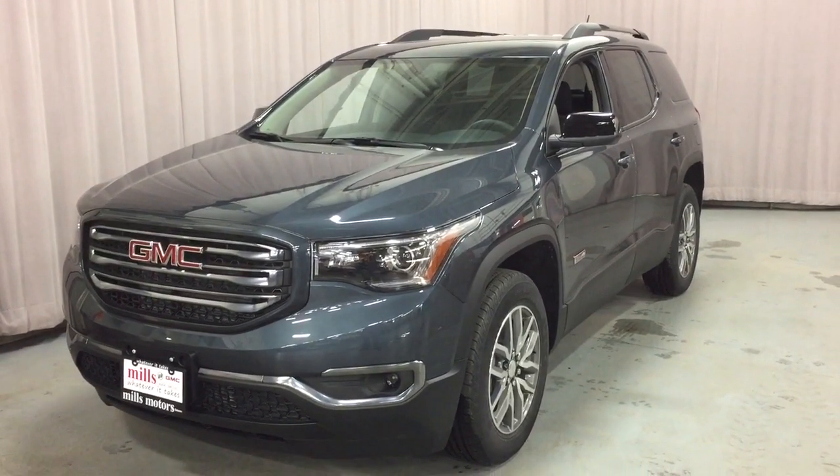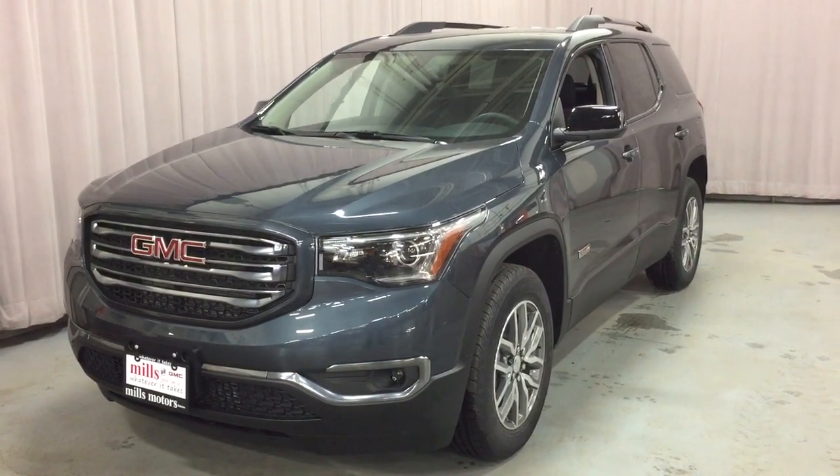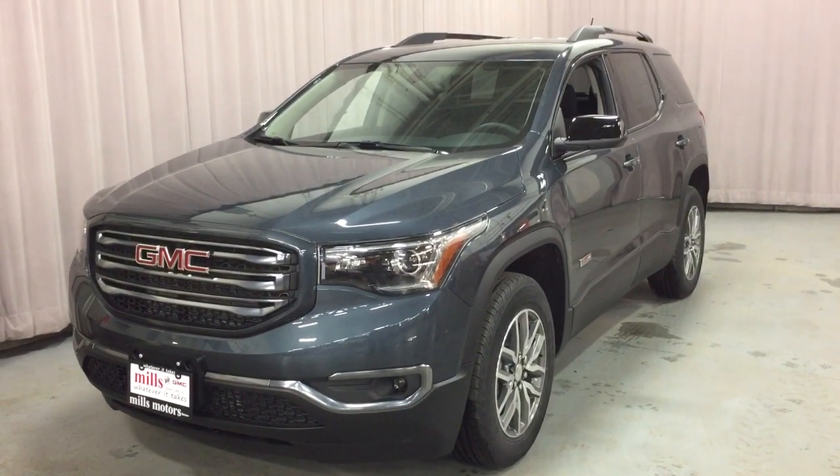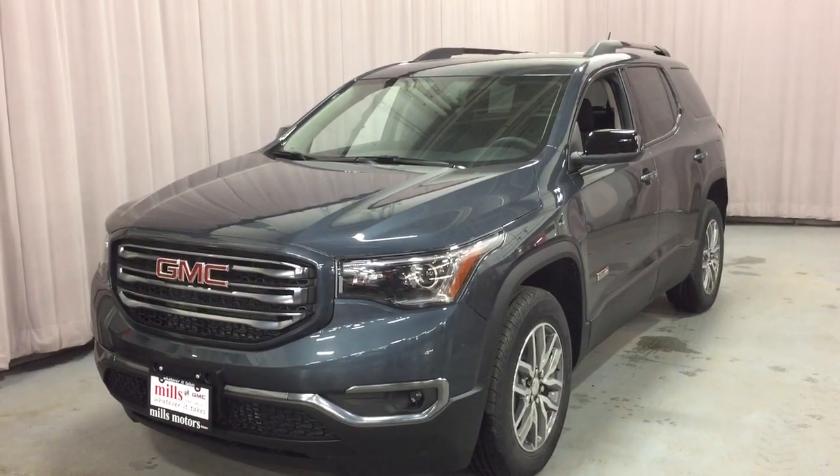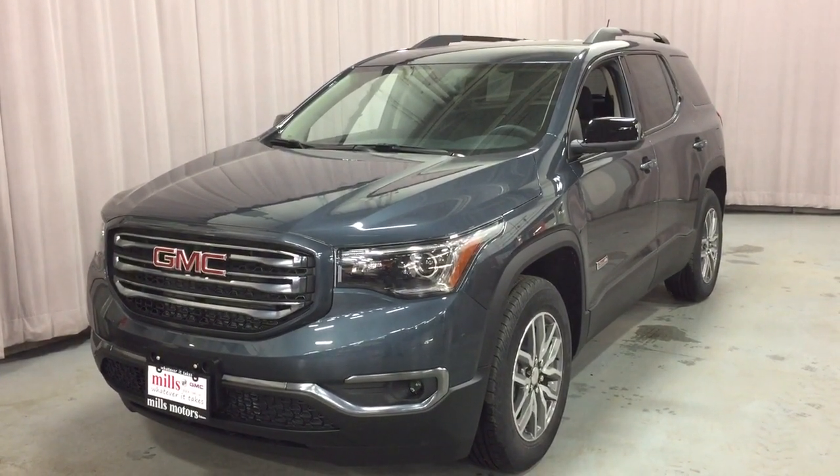And that's your look at the 2019 Acadia All-Terrain Edition. If you want to see this one in person, we are at Mills Motors, 240 Bond Street East in Oshawa, where we always do whatever it takes.